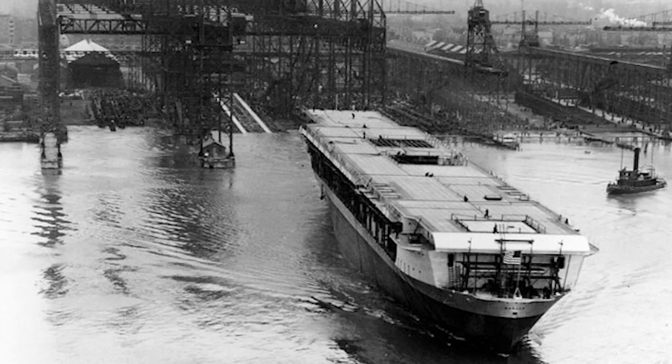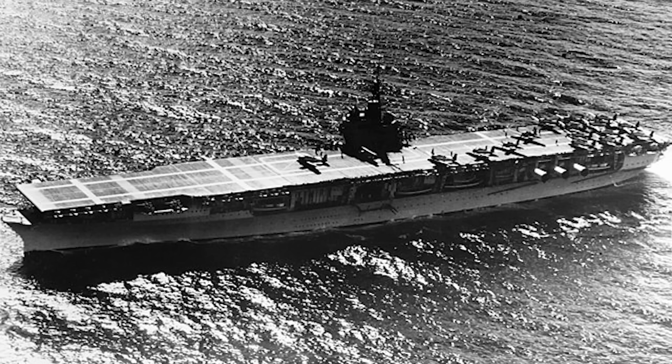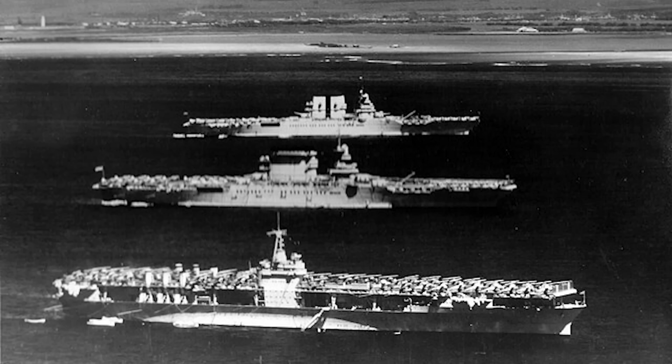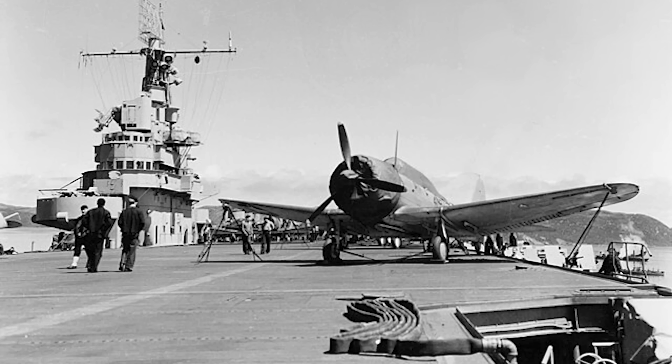Ranger was the first designed and built keel-up aircraft carrier for the U.S. Navy, coming into service in 1934. Prominent visual features were six hinged exhaust stacks that could be rotated parallel to the flight deck during flight operations — her most distinguishable feature — and a small island added later in the design. The 14,500-ton ship had several design deficiencies, such as a lack of underwater protection and propulsion speed for a fleet carrier.